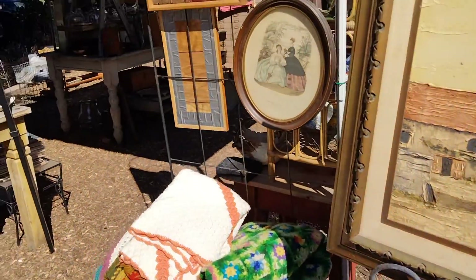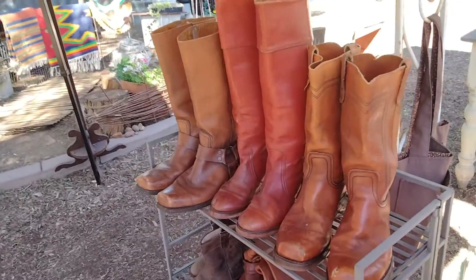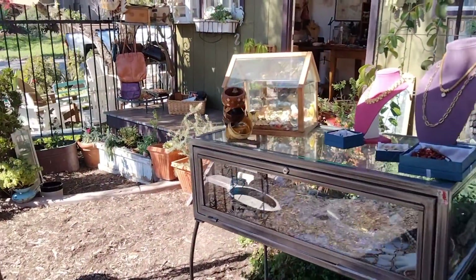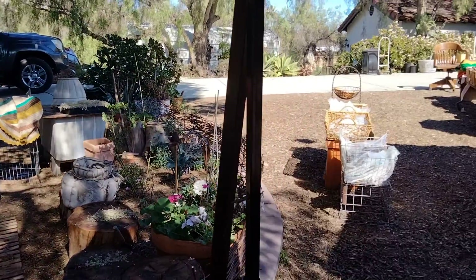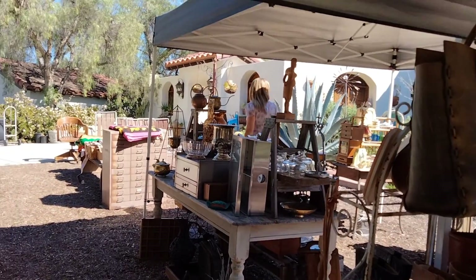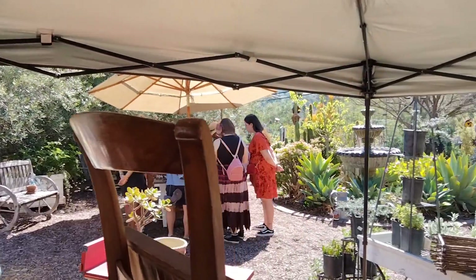The paintings. Pottery. We got some boots. Some things here. Looks like some rugs over there. The stuff that they're selling.